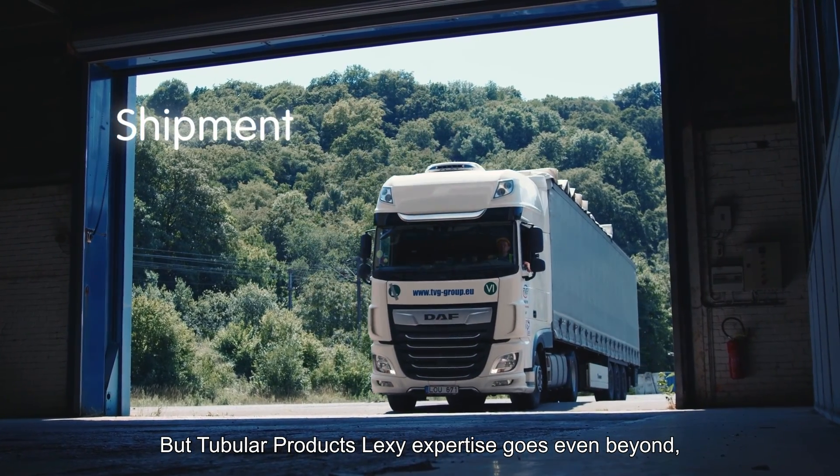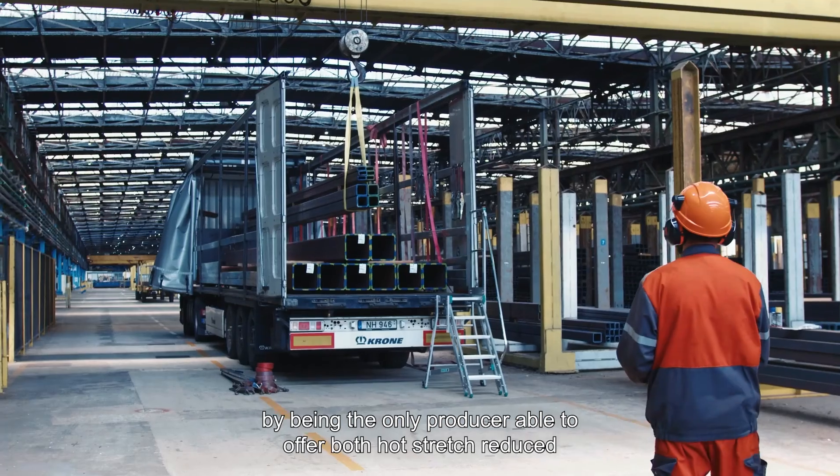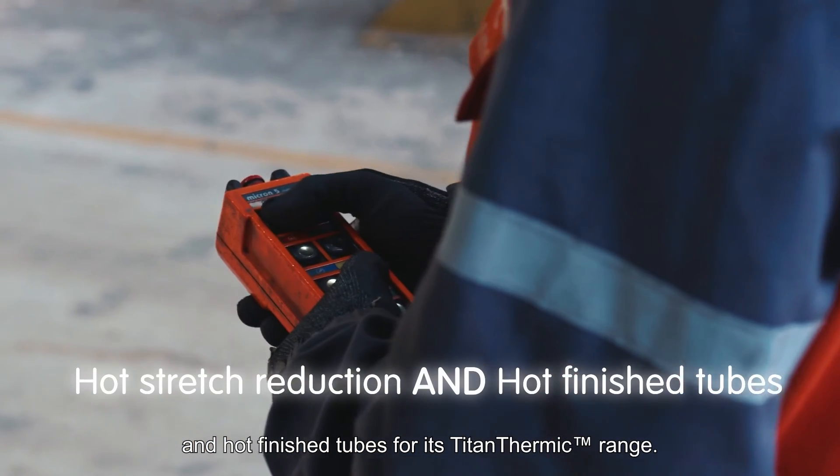Tubular Products Lexi's expertise goes even further by being the only producer able to offer both hot stretch reduced and hot finished tubes for its Titan Thermic range.